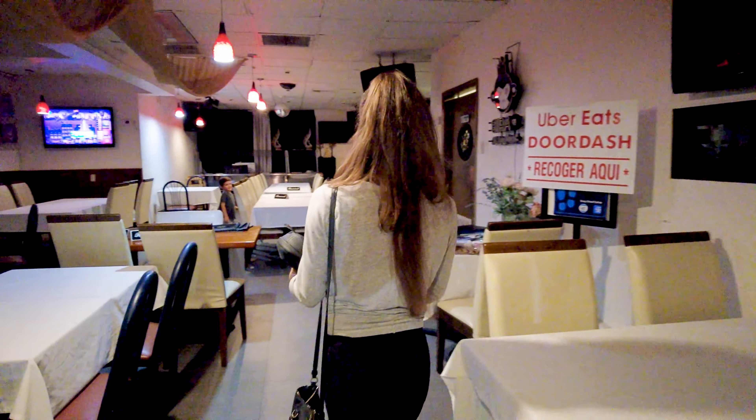If you're wondering why there's nobody here, it's because the owner is so nice. We came here really late and he's going to keep the restaurant open just for us. He's going to deliver us some delicious food. Normally this place is packed.